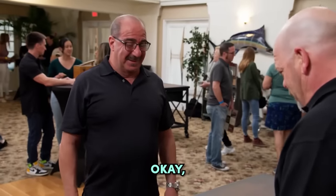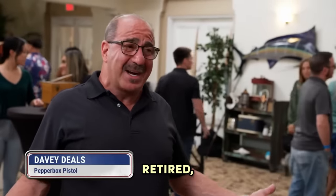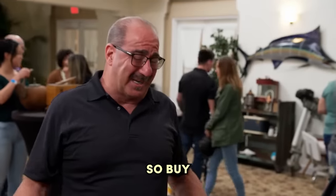Where did you get it? An estate sale. Okay, so you basically know nothing about it. No. You got to kill time when you're retired, you know, so buy stuff you don't need.